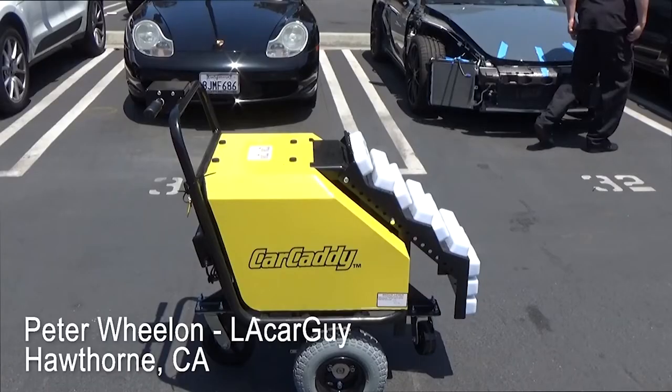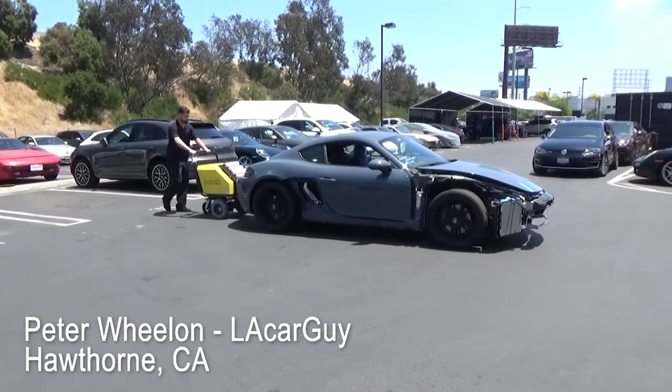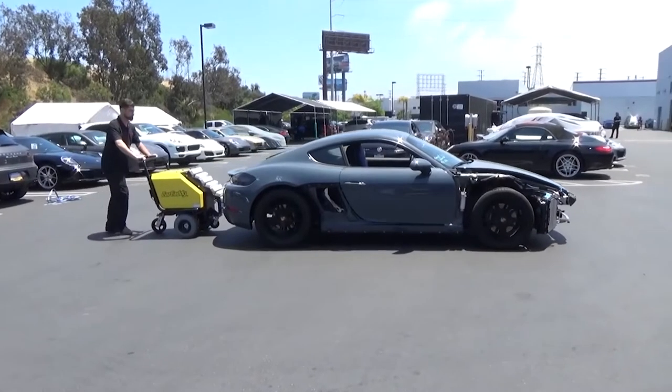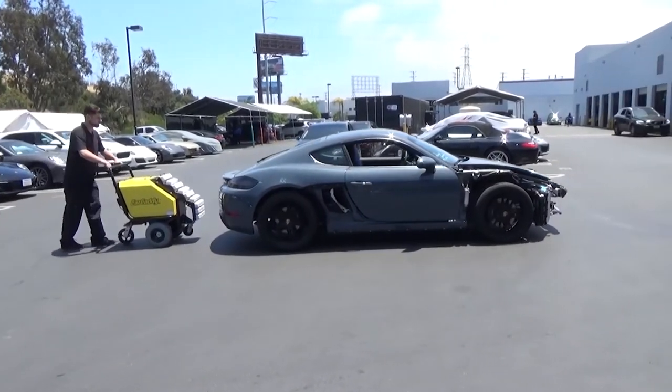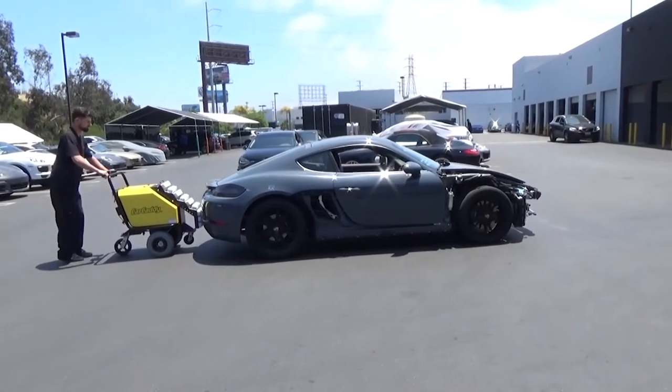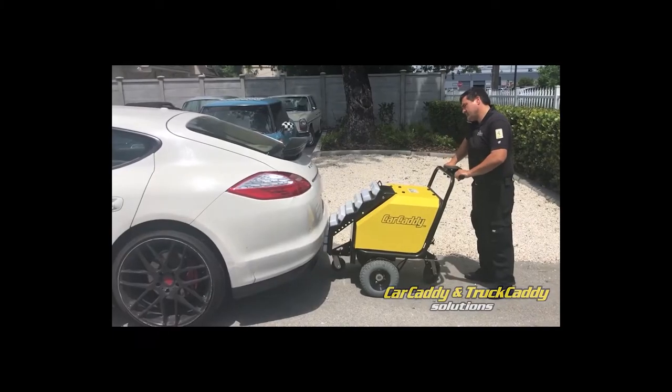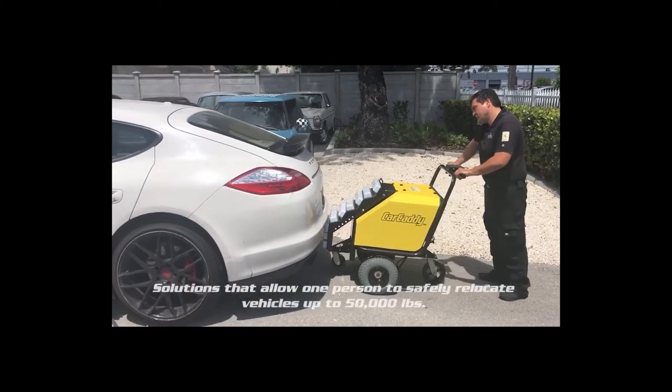Car Caddy Car Pusher. When your automobile breaks down and you aren't the Hulk, how do you get it to the mechanic? This tiny and simple-to-use electric car pusher may come in handy whenever you need to move a car from one location to another. The pusher allows you to tilt the vehicle back and forth, take it to the surface, and have it fixed or relocated whenever you need.